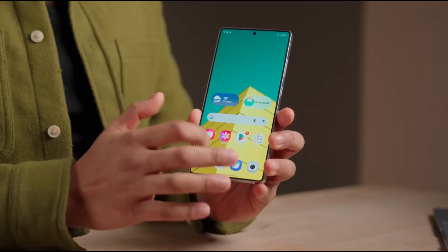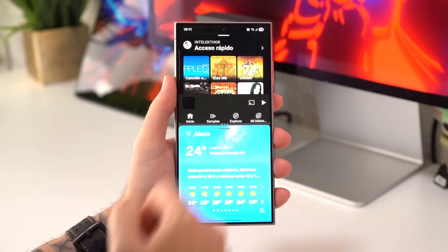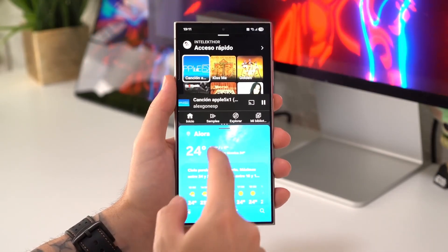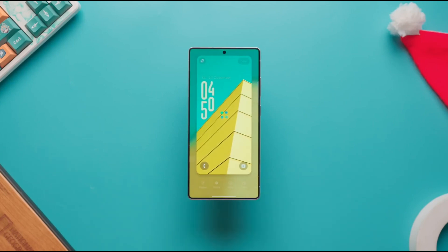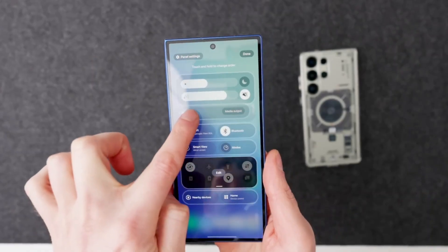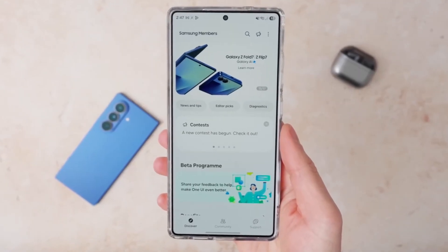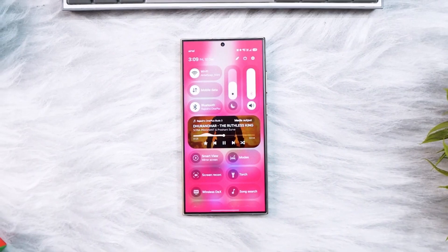In daily use, One UI 8.5 feels faster, calmer, and more cohesive. Scrolling is smoother, gestures are more reliable, and the entire interface feels unified. These aren't changes you'll fully appreciate in screenshots or spec sheets, but they matter deeply in real life. Your phone simply feels better to use.